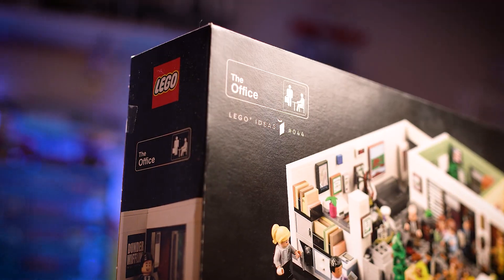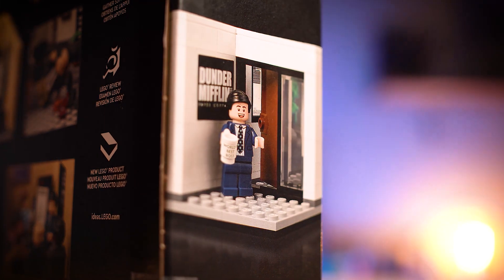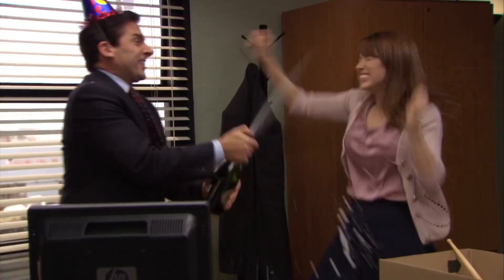Last October, Lego released the official Ideas Office set designed by JJ Lewis and it became an instant hit, but we want to take it even further. So what is Lego Office Week?